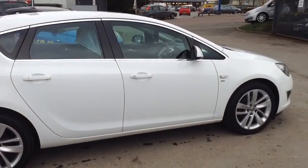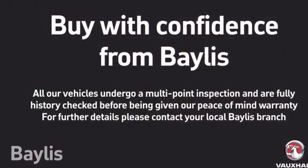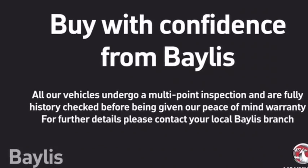To test drive this Astra, please give our sales team a call today or click on the enquiry now box. Finance options are also available, as well as Bayless service plans and extended warranties. Thank you for viewing.